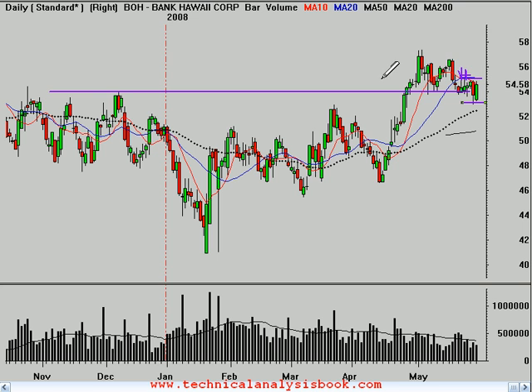The definition of an uptrend is obviously higher highs and higher lows, and this is where we would get a short-term higher high.